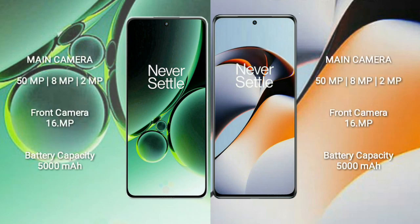OnePlus Nord 3 rear-side triple camera setup: 50MP plus 8MP plus 2MP, and its front camera is 16MP. OnePlus 11R rear-side triple camera setup: 50MP plus 8MP plus 2MP, and its front camera is 16MP.